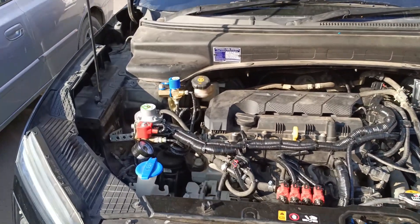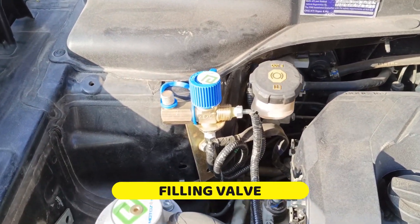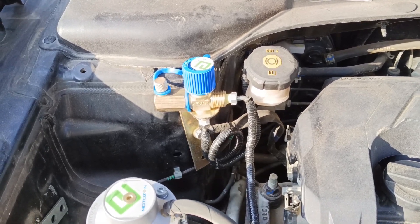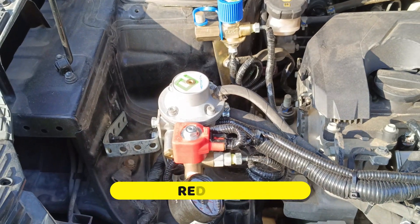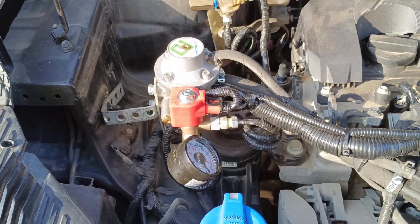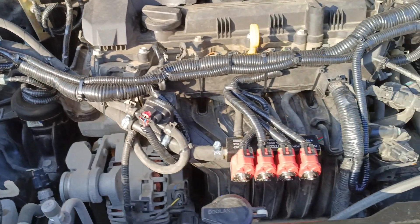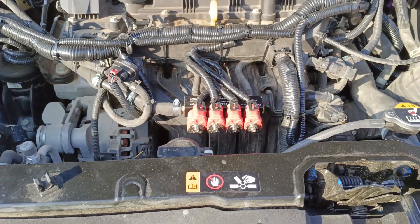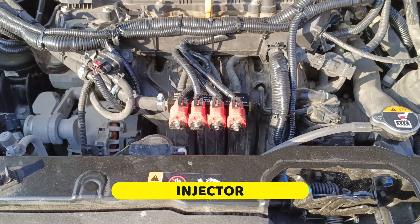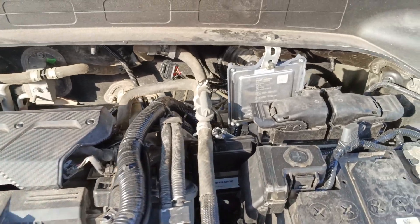Yeh CNG filling valve hai — yahan se aapki gas daali jaati hai aur wo directly cylinder pe jaati hai. Yeh reducer hai, iska kaam hai ki jo bhi gas peeche cylinder se aa rahi hai high pressure mein, usको reduce karke jitni zaroorat hai utna supply karta hai. Yeh injector hai — gas injector se finally pump hoti hai.